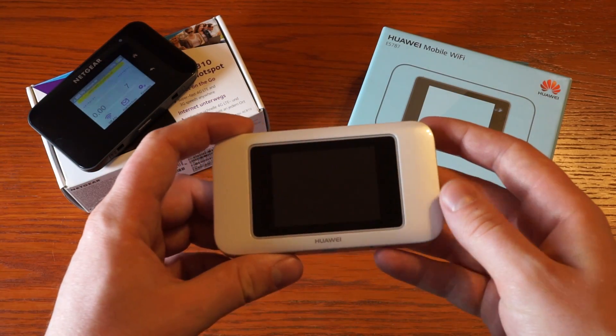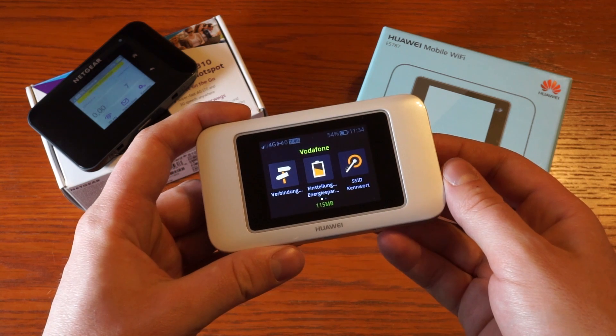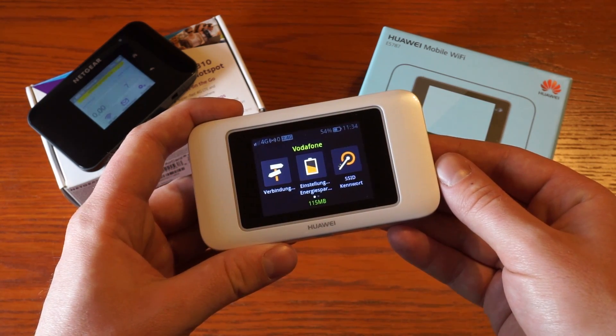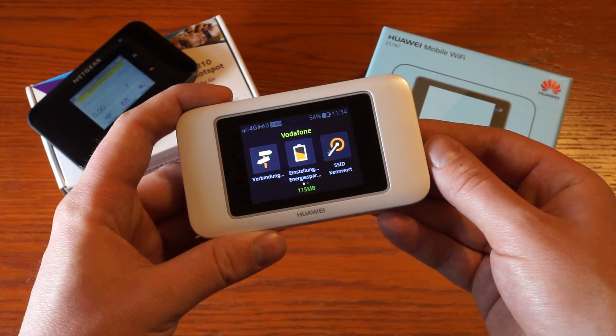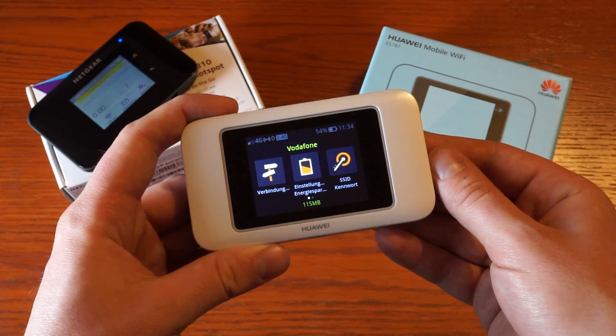The Huawei E5787 has LTE Category 6, which brings you downlink speeds of up to 300Mbps with 2-band carrier aggregation, and uplink is up to 50Mbps with single-band LTE.